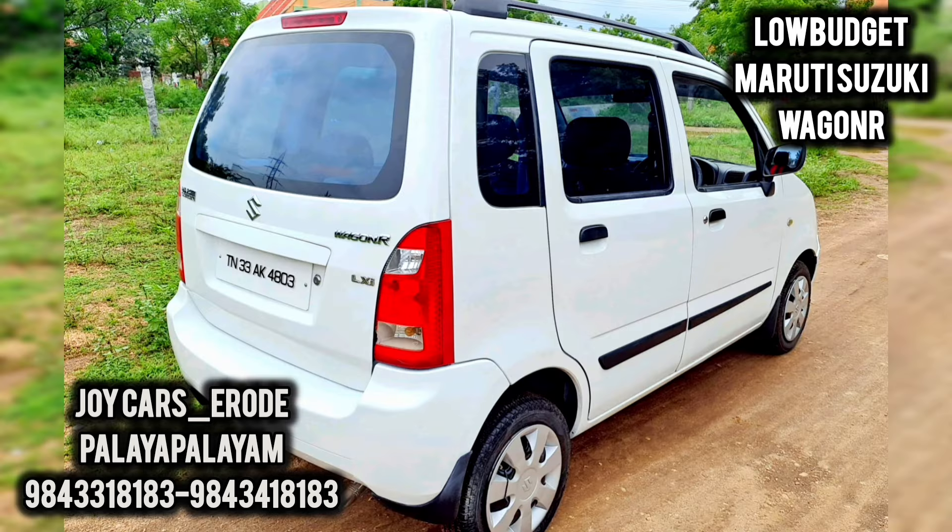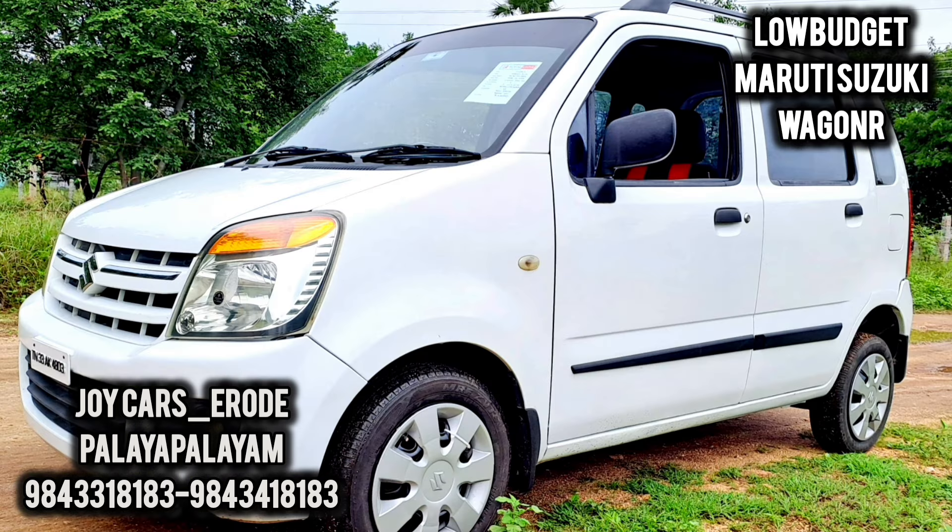There are petrol and LPG options without a 10-2. There are basic features of AC, power steering, and power windows.